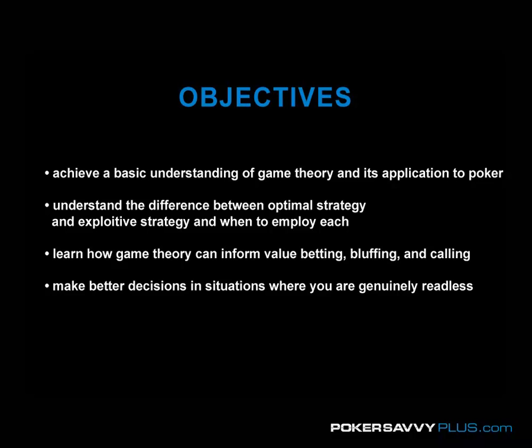I want to warn everyone up front that this is going to kind of function as not really an introduction to all of game theory, but there's going to be a little bit of an introduction to game theory here, and specifically how game theory applies to river situations, which is where its application is the most straightforward. If you already consider yourself pretty familiar with game theory, you're probably not going to get a lot out of this video.